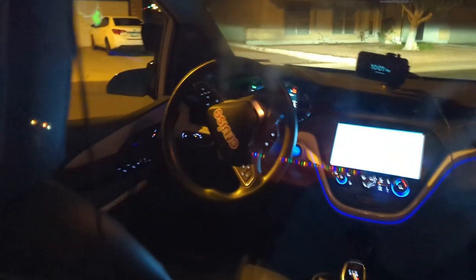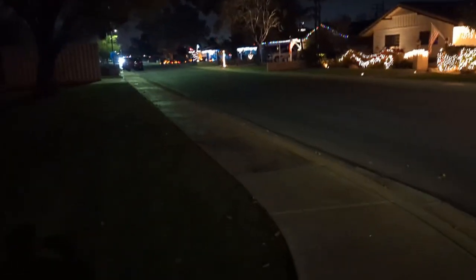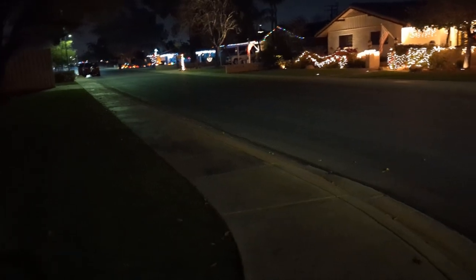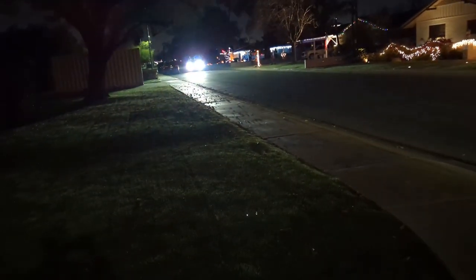I don't know if I'm technically customer number one in Chandler, but I'm probably going to call it. Thank you, Moonwalk, for the ride. I am in position for my second Cruise ride — make that actually my third Cruise ride. Here it comes. Moonwalk. It's the same car as the last two times.